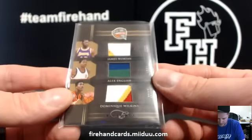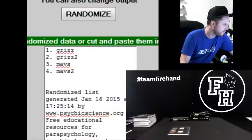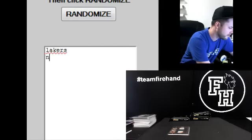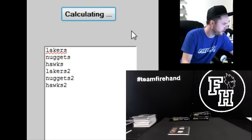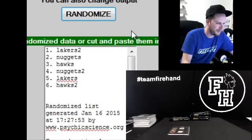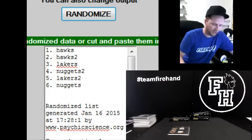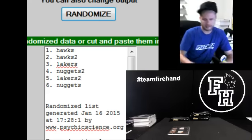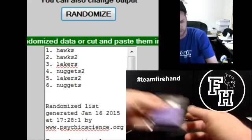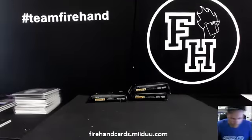Hall of Fame triple patch randomizer — Lakers, Nuggets, Hawks — three spins. Going to the Hawks. BT's got the Hawks. Guy asked for contenders like ten times yesterday, put it in the store, and doesn't even join. Wow. Amazing. Congratulations Hawks — BT.